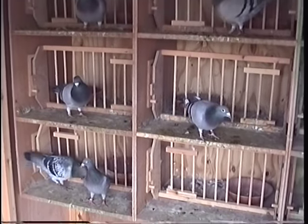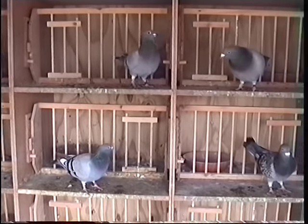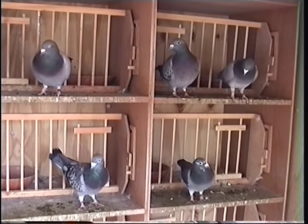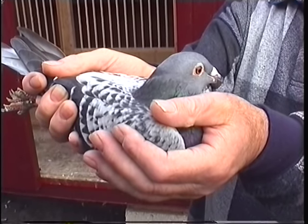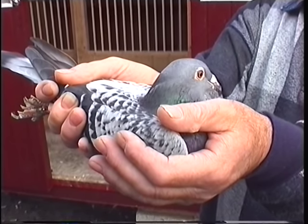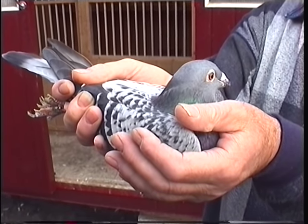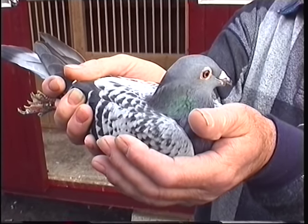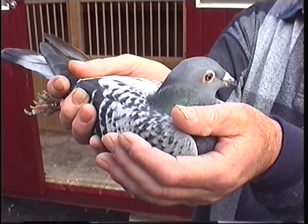This is the scene inside one of Ernie's roundabout sections — each section houses about 12 pairs of pigeons. This is a checker hen that won the combine last year on a comeback race from Saintes. She won the combine by over five minutes in a strong north-east wind — that was the UBI combine. She was raced to the perch. She won three races last year as a young bird and hasn't been raced this year. Beautiful pigeon.